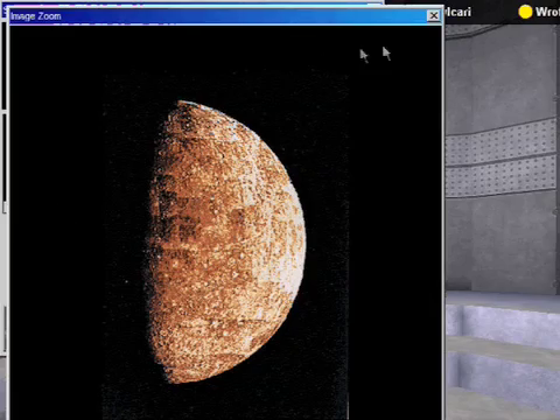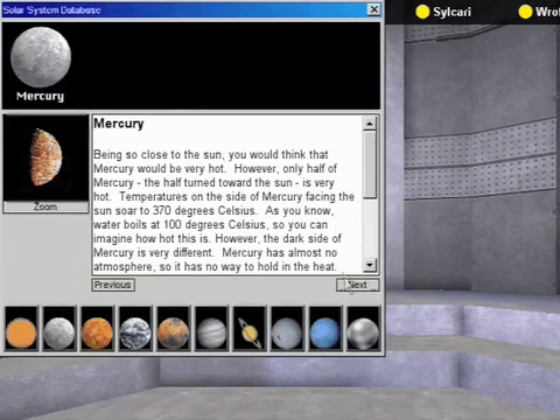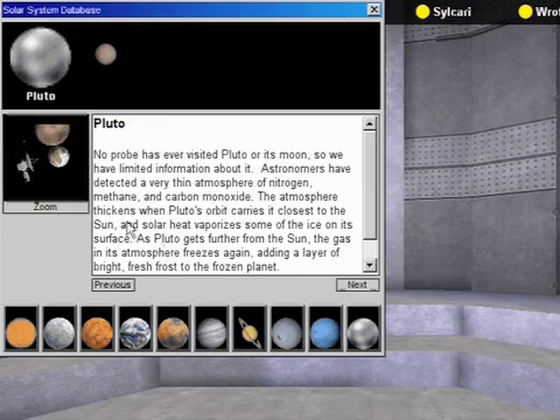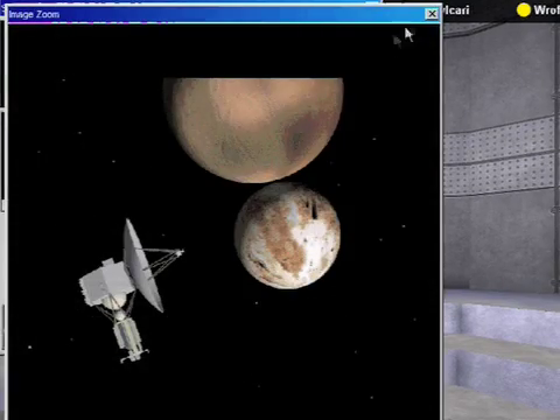Of course, there are many more tools on the space station you will notice after you arrive, and I will be here to help you use them. Thank you for touring Alien Rescue. I hope to see you on the space station soon.